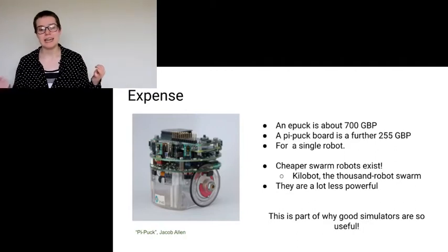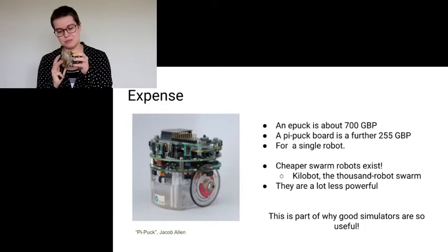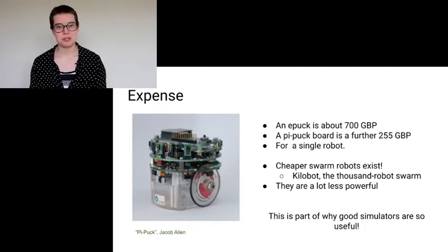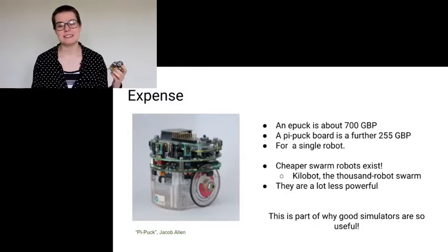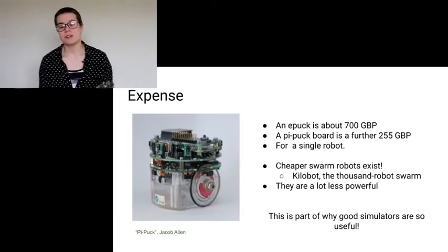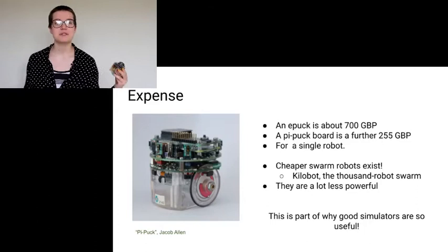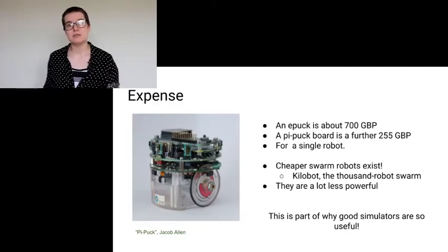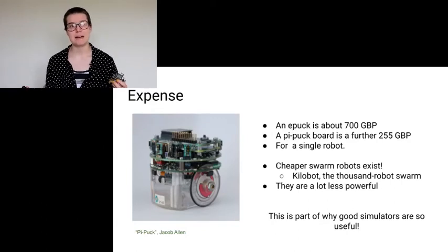Another problem with swarm robotics is the expense. An e-puck is about £700, and the e-puck board — the Raspberry Pi you stick on top — is a further £255. That's just a single robot. Thankfully, cheaper robot swarms exist: the Kilobot, for example, is a 1000-robot swarm developed by Harvard, although they're a lot less powerful. This is also part of why good simulators are useful — it might be hard to get more than 30 of these in a room, but if you write a simulator you can run experiments with hundreds or thousands of robots.